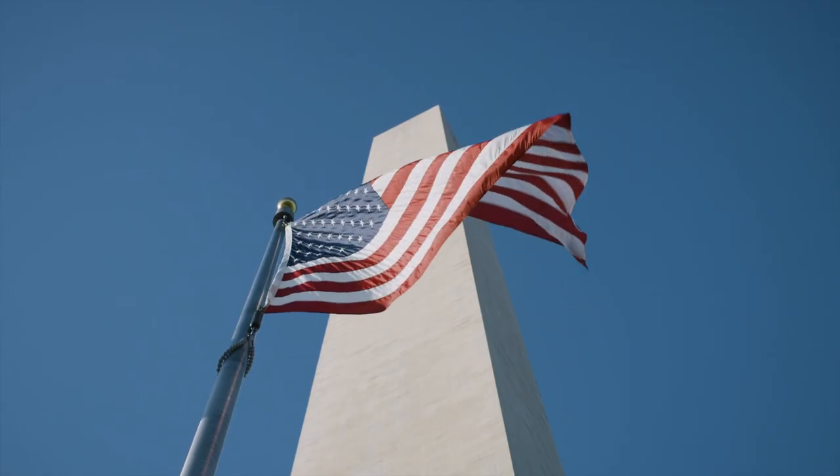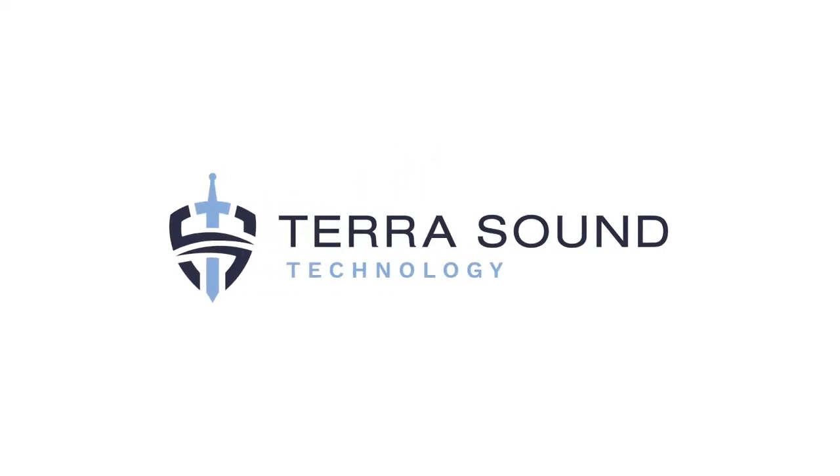We are a veteran-owned, United States-based company. We make it our mission to create a solution for your perimeter security needs. Visit us today to get started, or learn more about TerraSound with our educational webinar at www.terrasound.us.